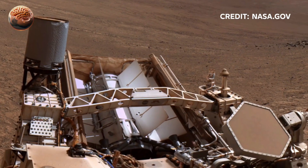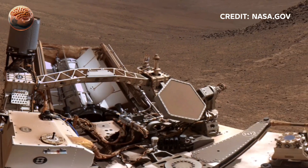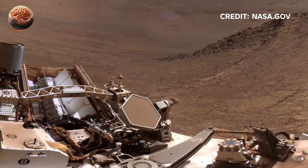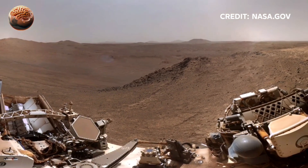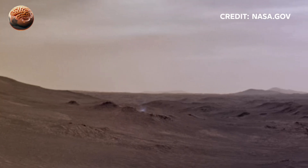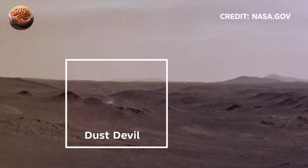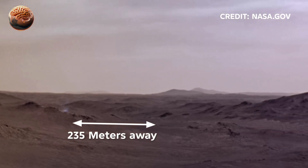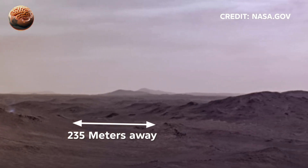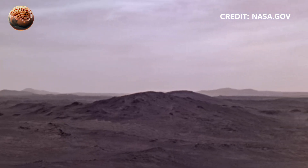Topic 4: Dust Devils on Mars. Sometimes the calm desert suddenly stirs — towering whirlwinds called dust devils sweep across the surface, spinning columns of red dust into the thin atmosphere. Perseverance has even caught them on video. These Martian mini-tornadoes help scientists learn about the planet's weather, atmosphere, and how dust travels across Mars.